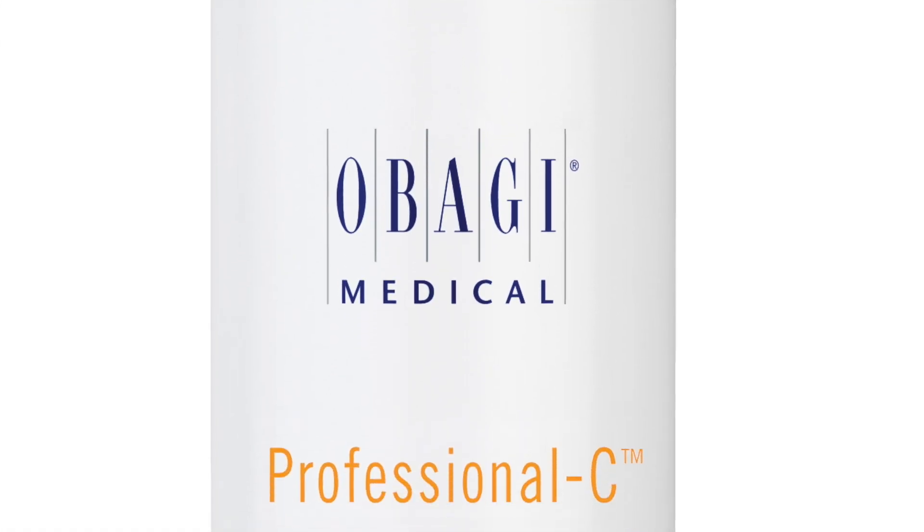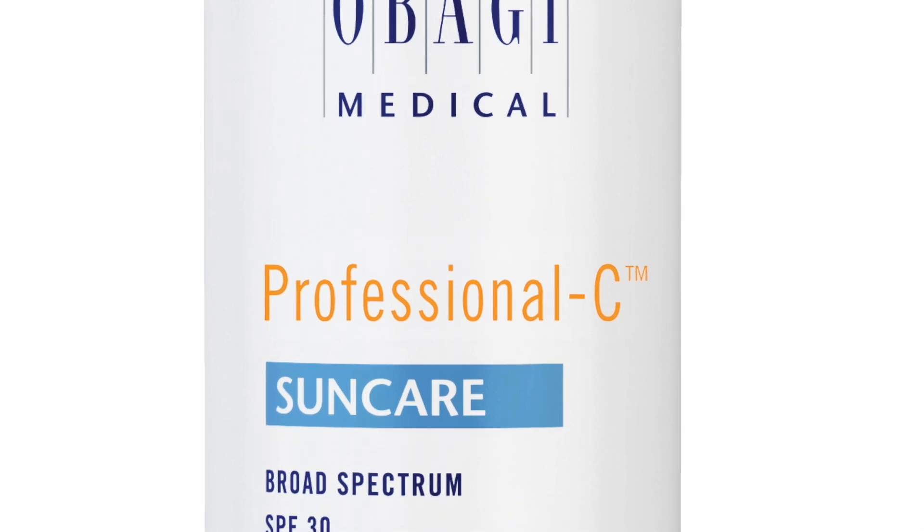The final two options have a different focus alongside sun protection. The Professional C SunCare has an SPF 30 — slightly lower — but it also contains vitamin C, which offers a wide range of skin benefits. It's silicone-based, so cosmetically it feels very luxurious and pleasing on your face.